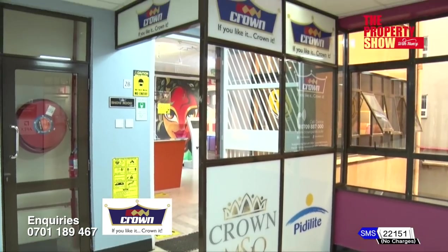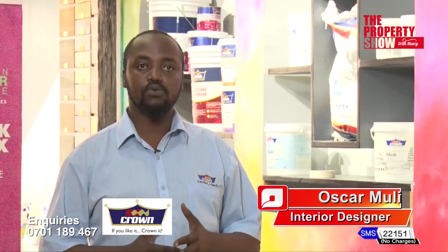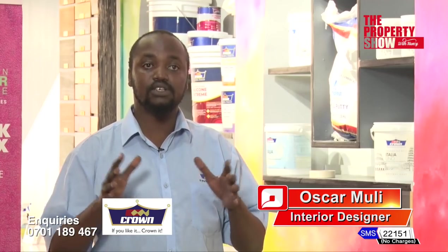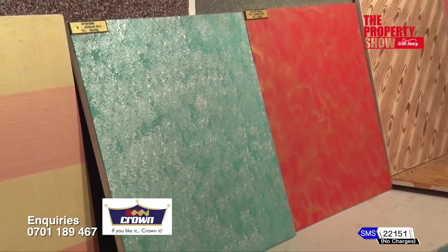The expert segment unveils Crown Paints showroom featuring user-friendly products. In response to the market's demand for quality products, Crown Paints has unveiled showrooms around the country. The Property News captures conversations held at the just-concluded Africa Housing Forum 2022, hosted by Habitat for Humanity.